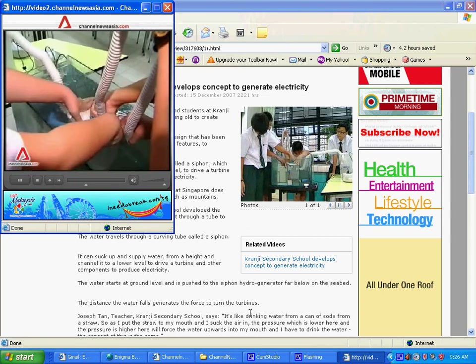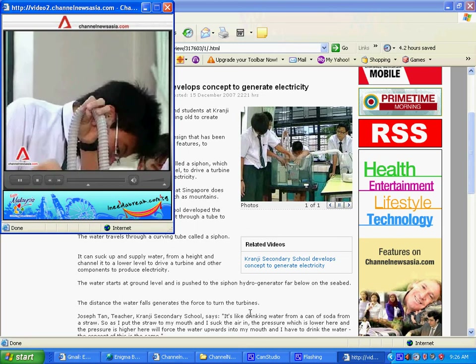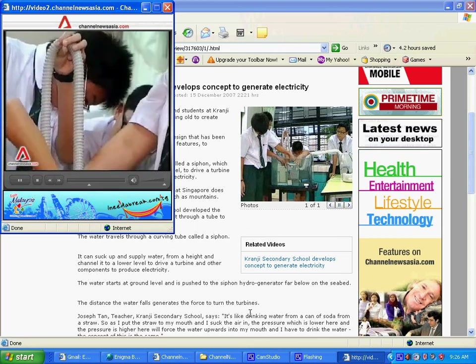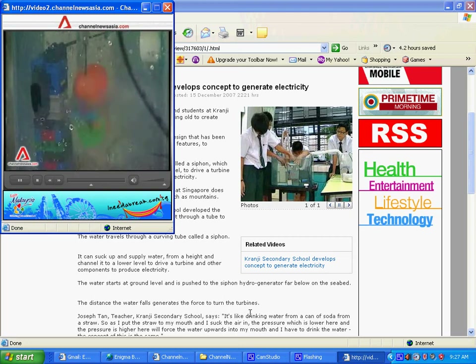The water travels through a curving tube called a siphon. It can suck up and supply water from a height and channel it to a lower level to drive a turbine and other components to produce electricity.